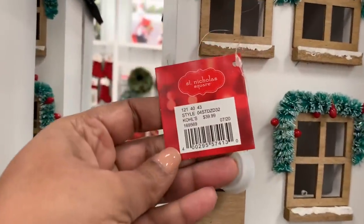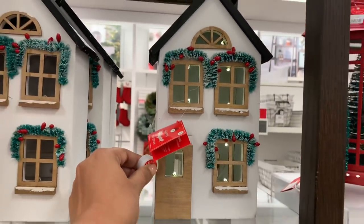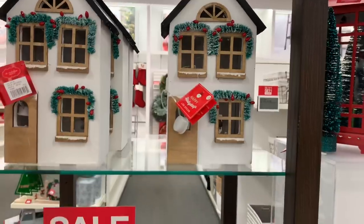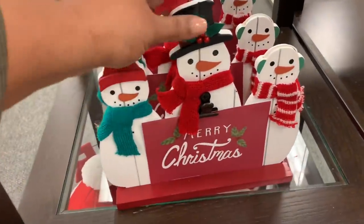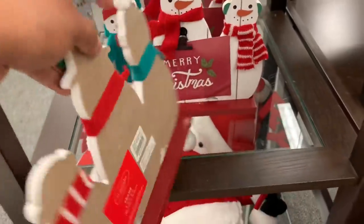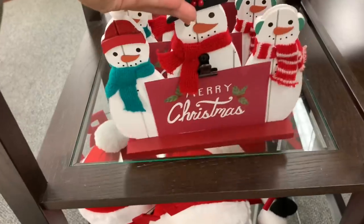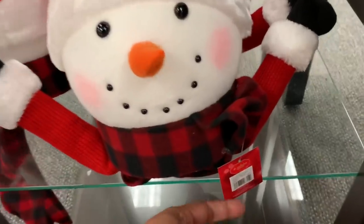Here's another one of my favorite things — this house. How good does it light up? It lights up so nicely, it's such a good size, really really cute. And I have not seen one like this anywhere else, so I'm sure this is a Kohl's exclusive. Like I've said, these are things that you can only get at Kohl's.